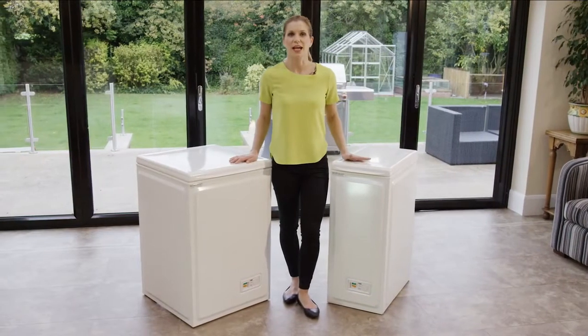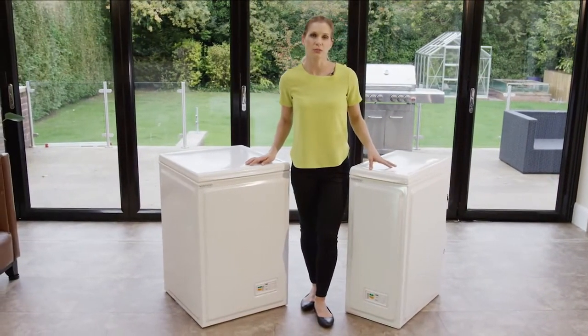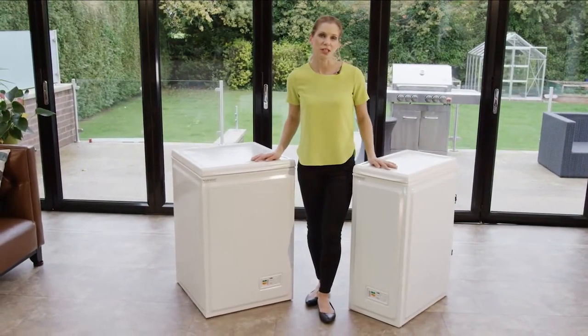Your conservatory is an ideal place for a Norfrost. Our chest freezer is designed to cope with extreme high and low temperatures found in a conservatory, so this may be a place you haven't considered for a chest freezer before.